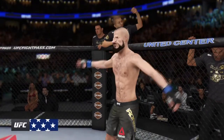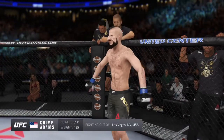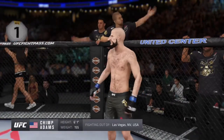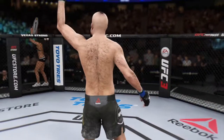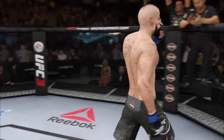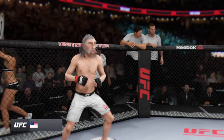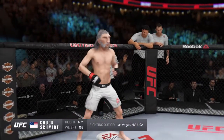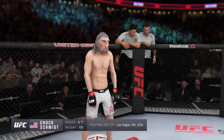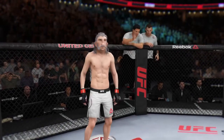This man is a kickboxer making his professional debut here tonight. And out of the red corner, this man is a jiu-jitsu fighter making his professional debut here tonight. He stands 6 feet tall, weighing in at 155 pounds, fighting out of Las Vegas.